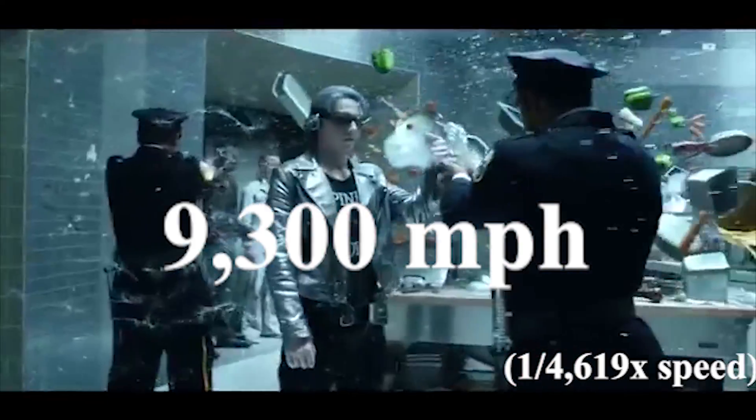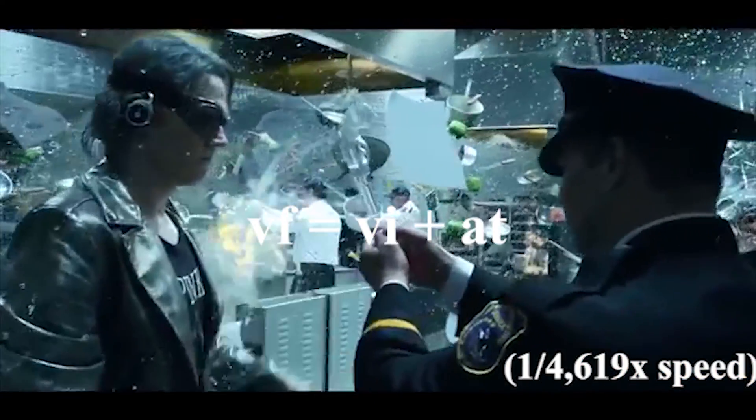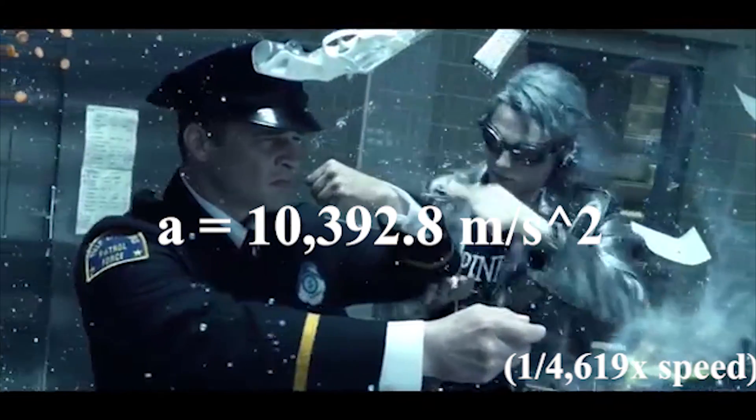That's 9,300 miles per hour. Based on the fact that he moves his finger over a 2-fifths second span, we can plug in these variables to VF = VI + AT to get 10,392.8 meters per second squared as his acceleration.